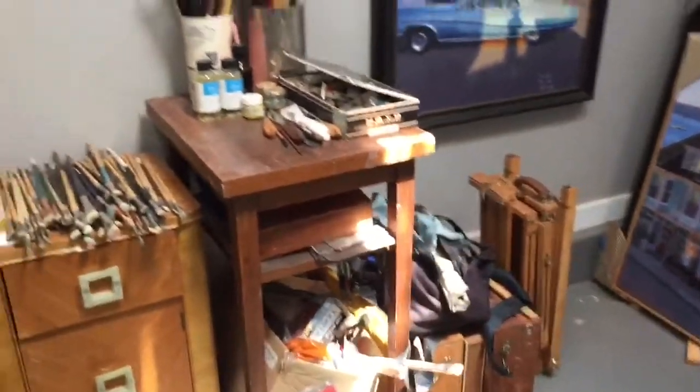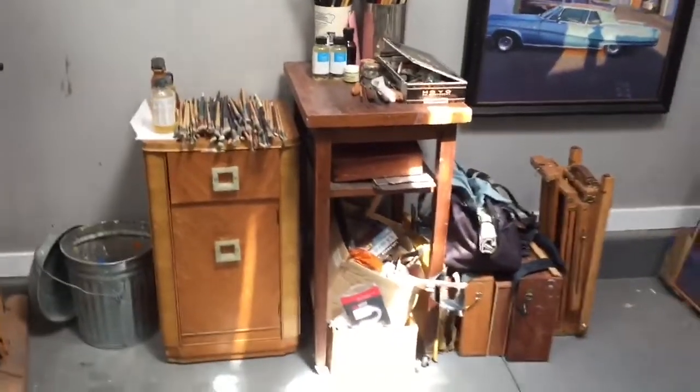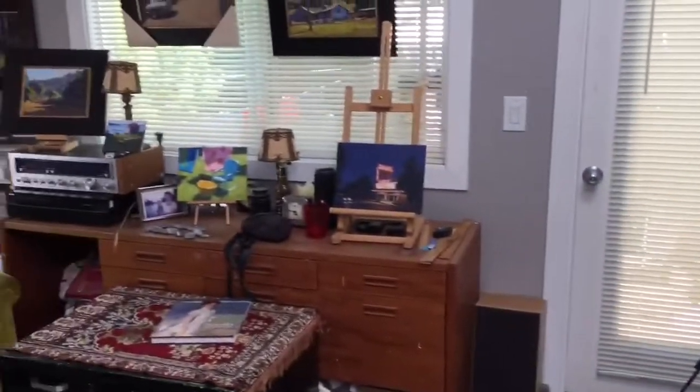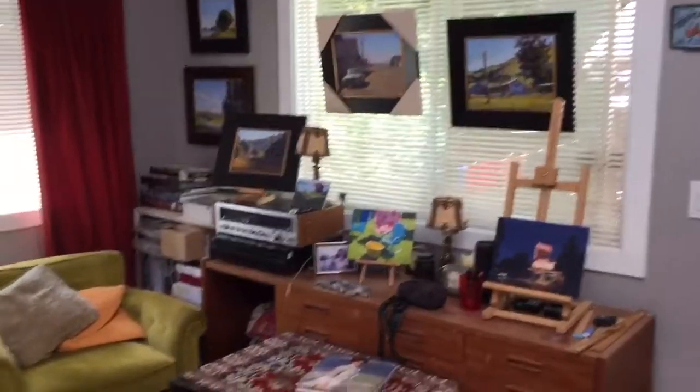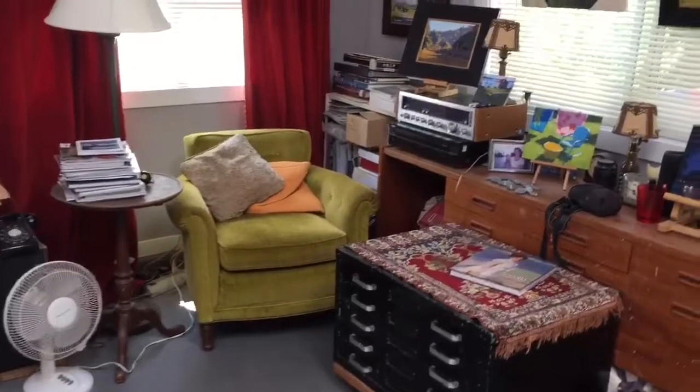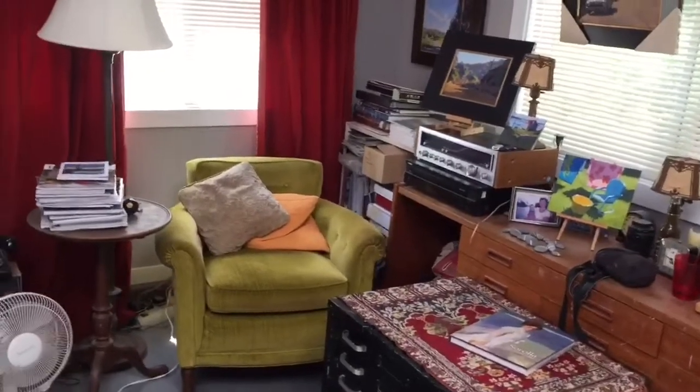My plein air easels and brushes — everybody has to have hundreds of brushes. Over here some more paintings. And this is my lounge area. I sit in that chair for hours staring at my paintings, trying to figure out what's wrong with them and what to do next.